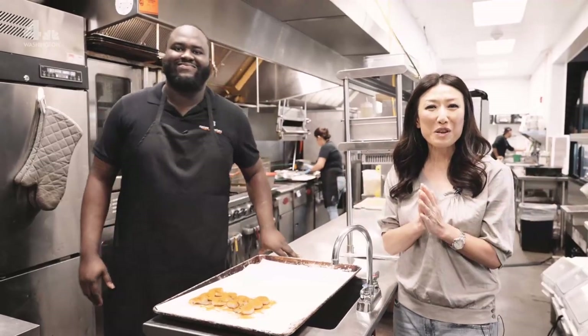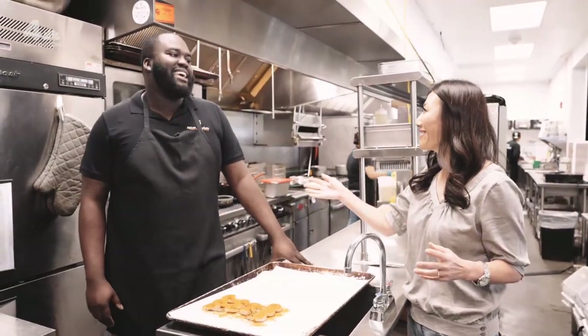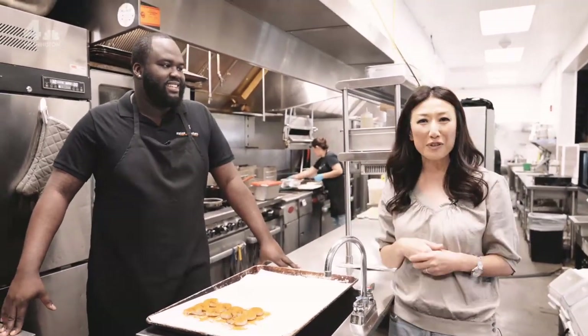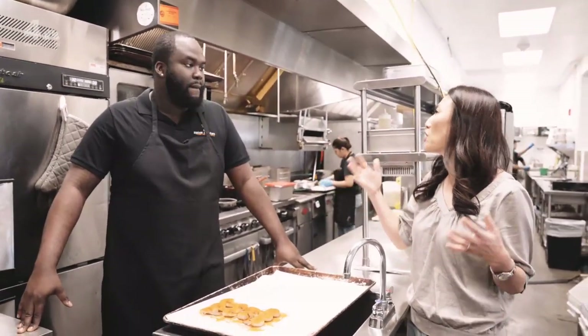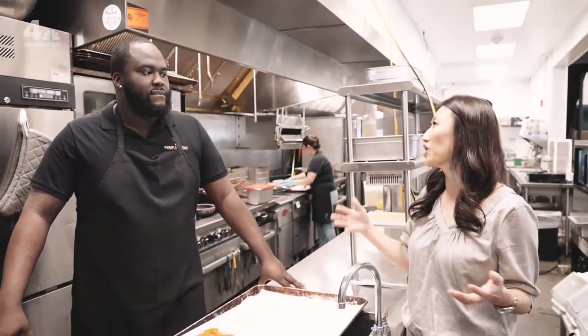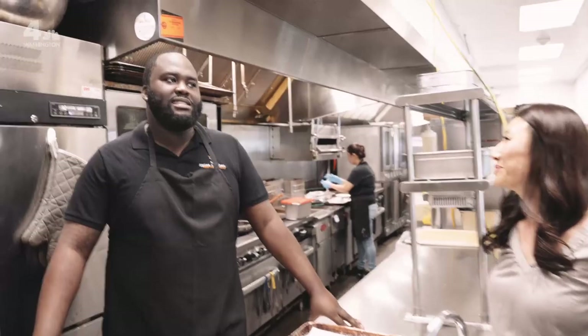Hi everyone. I am here with Olamide Shukumbi. He is with Spice Kitchen, serving up delicious West African cuisine. For people who don't know what that is, tell us something about the cuisine you want to share with your diners. So basically the whole point of Spice Kitchen is really to introduce West African flavors and give people the opportunity to have access to the West African culture.